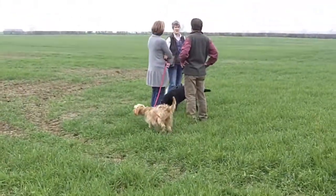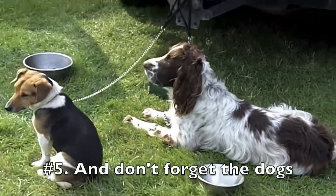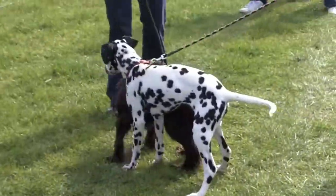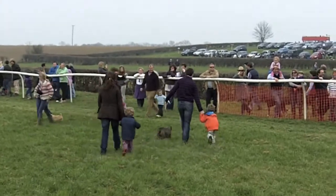Perhaps the most important and traditional accessory to bring to the point-to-point is your dog. Don't forget the lead because there are horses around, but they're all kinds — big, small, yippee spotted. They're all welcome and everybody brings them.